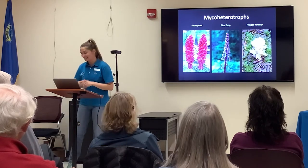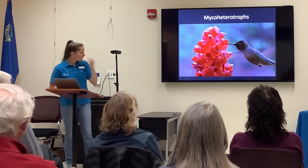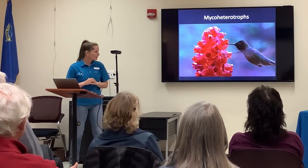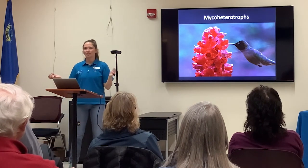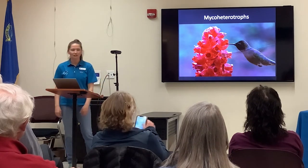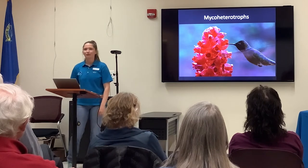Something also to note: Snow Plant is pollinated by hummingbirds. They have that star-shaped red structure to attract hummingbirds, because despite being a mycoheterotrope, they are still a plant that produces seeds and pollen and nectar — so they need to be pollinated by something, and that is a hummingbird.